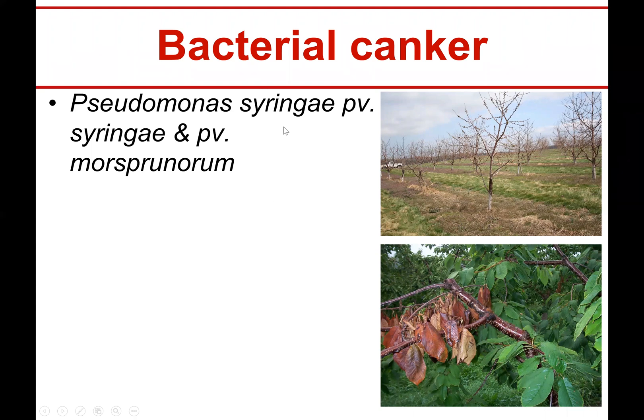It's caused by two different bacteria: Pseudomonas syringae pathovar syringae and pathovar morsprunorum. Here it is on another cherry tree. You can see that this whole shoot is flagged — it looks all wet — and it's not necessarily because it rained. It's just sort of oozing, more liquid bacteria, not like large chunks of gummosis.